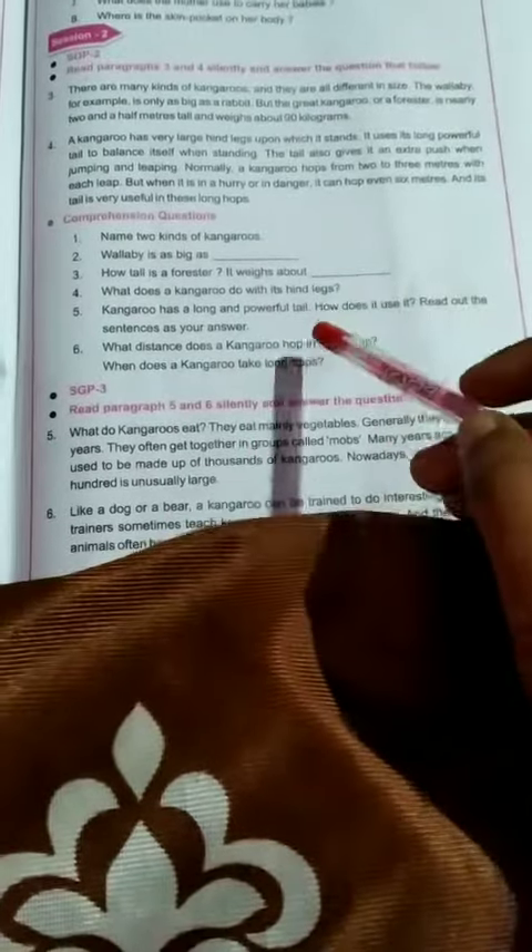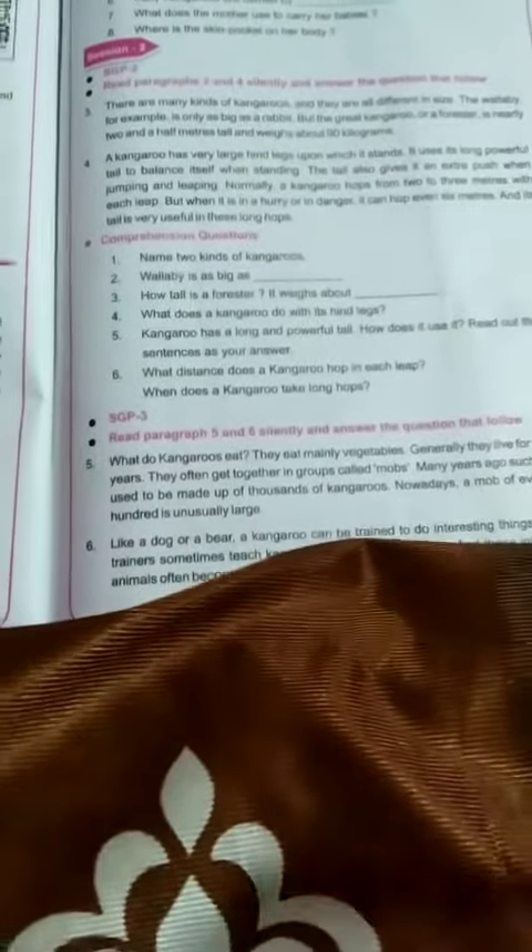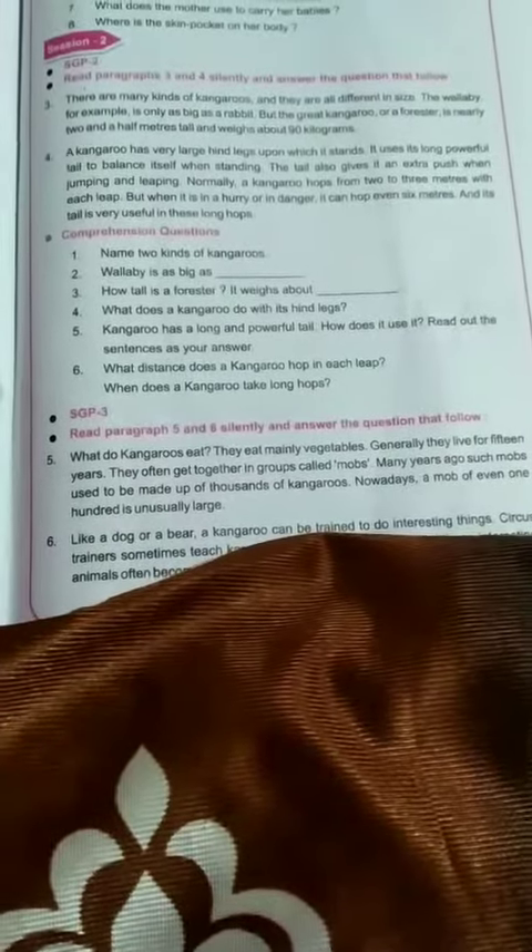Normally a kangaroo hops from 2 to 3 meters with each lift. The tail is very useful in these long hops.